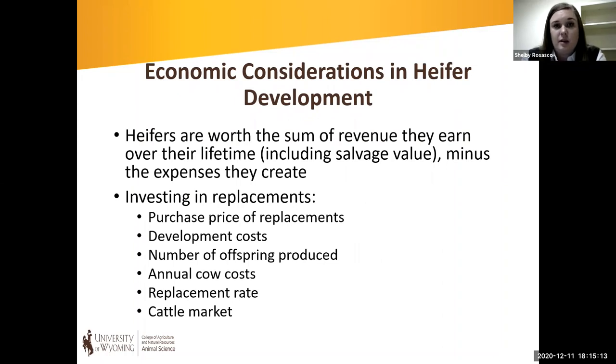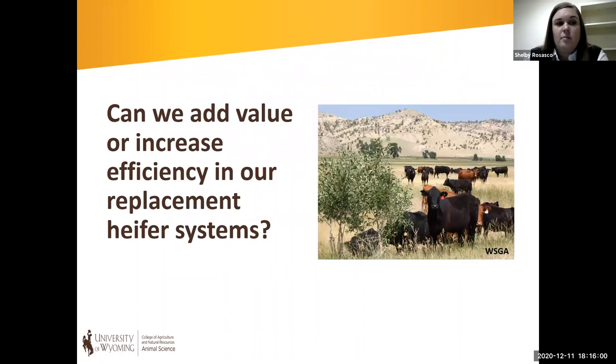We need to think about the economic implications of our heifer development systems. Our heifers are worth the sum of revenue they earn over their lifetime — including salvage value — minus the expenses they create. When investing in replacements, we need to consider purchase price or opportunity costs, development costs, break-even point, how many offspring she needs to produce for a positive return, annual cow cost, replacement rate, and how the cattle market factors in — influencing both income from offspring and salvage value.